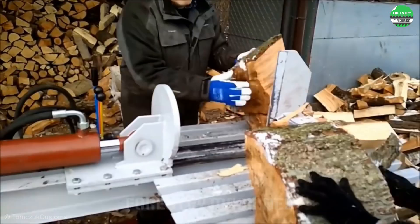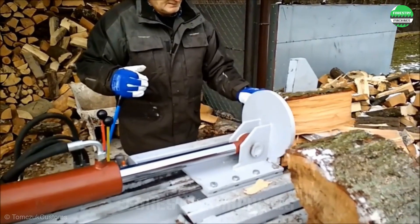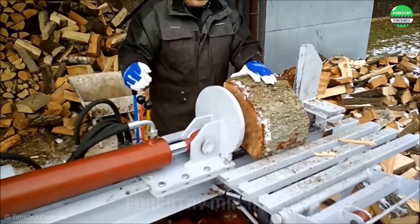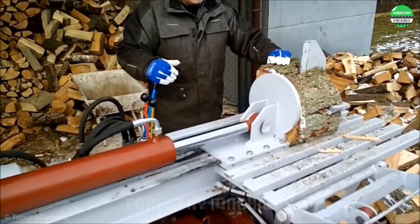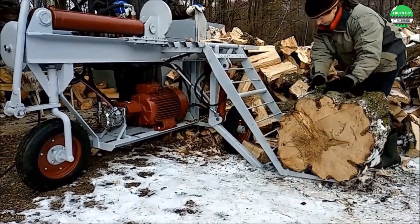Despite the harsh weather conditions, there are no obstacles to the outstanding teamwork on display here, with the help of a unique and powerful wood splitter machine. The piston is operated by an electric motor that ensures maximum force control for work efficiency.